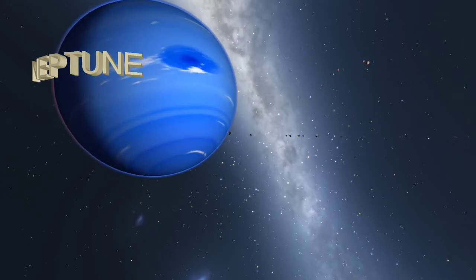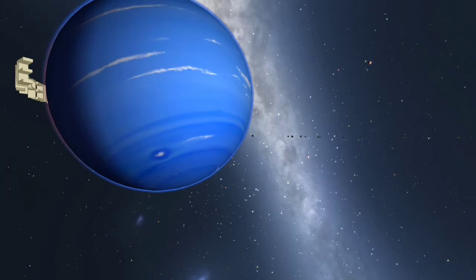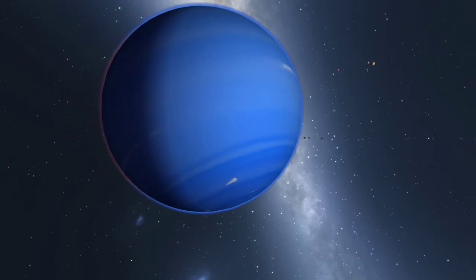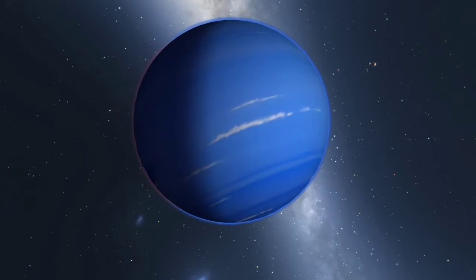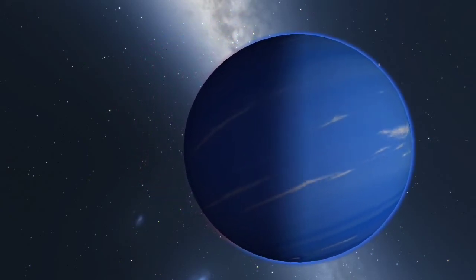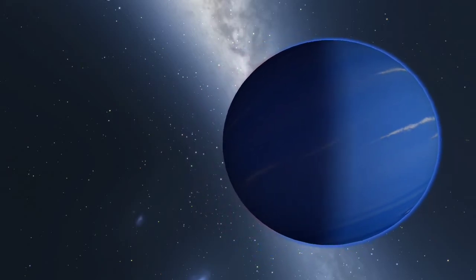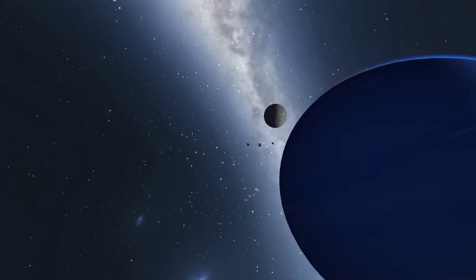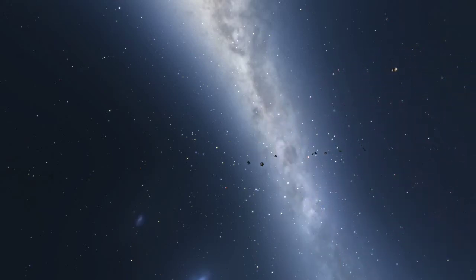Neptune is the eighth and farthest planet from the Sun. Traces of methane, which absorb red light, give Neptune its beautiful deep blue color. Unlike Uranus, Neptune has an active and visible weather pattern, with high-speed winds having been recorded at up to 600 meters per second.